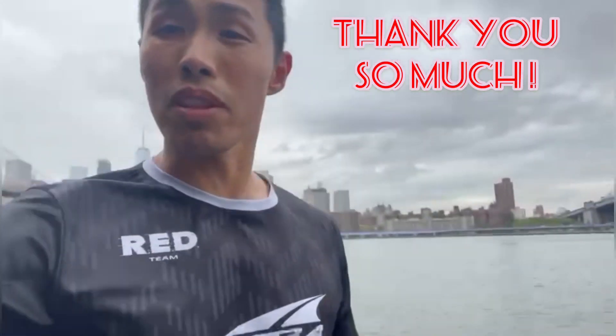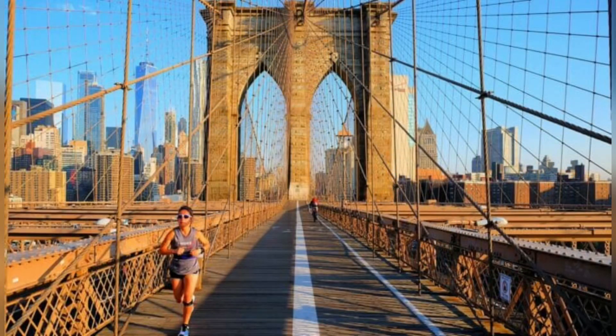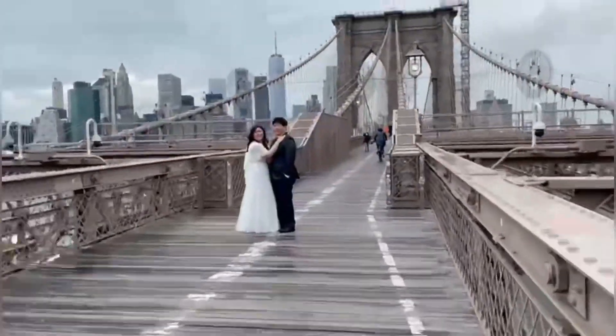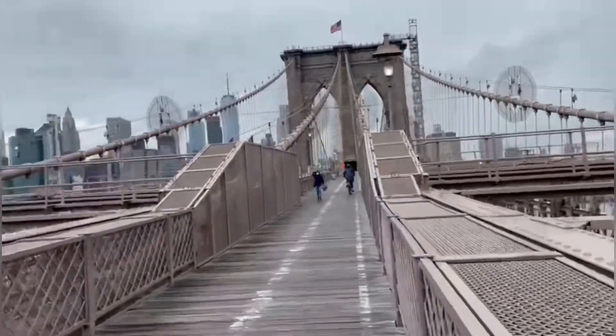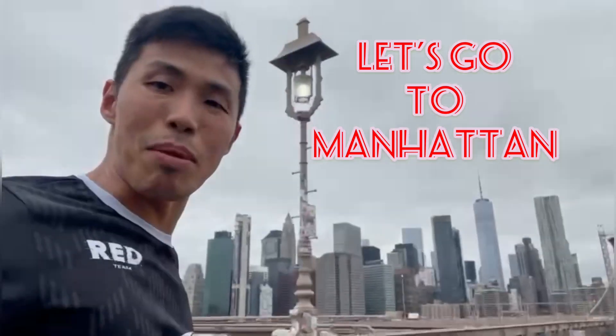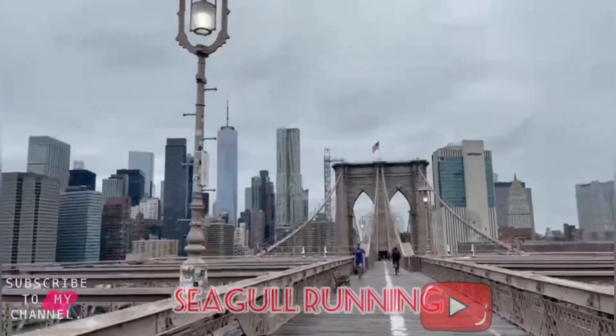We're heading over to Brooklyn Bridge right now — going up the steps. Here's the entrance, and look behind me: Brooklyn Bridge. And of course, in typical Brooklyn fashion, there's always people getting married or taking their engagement shoots. Running on the bridge is going to take us into Manhattan. Look at that skyline on the bridge.